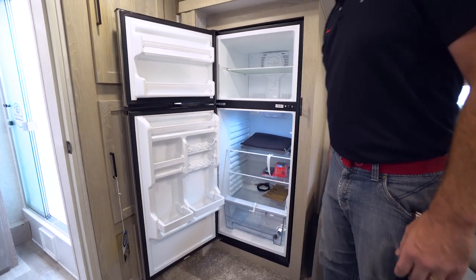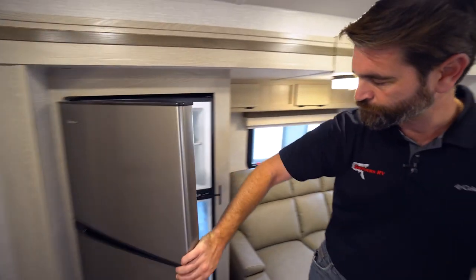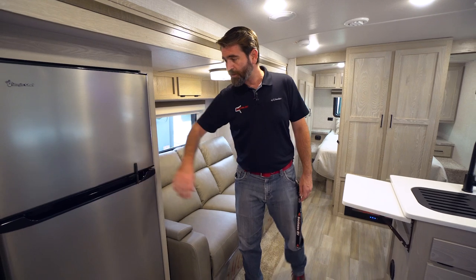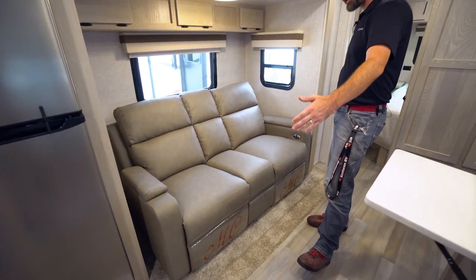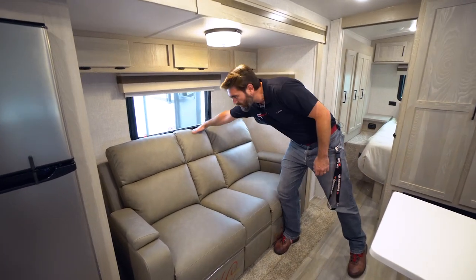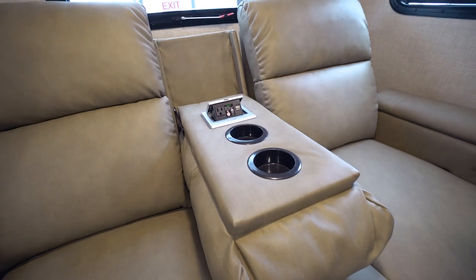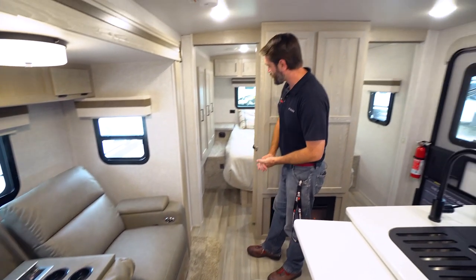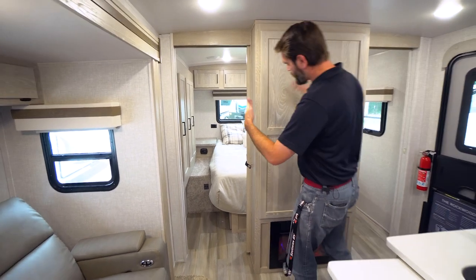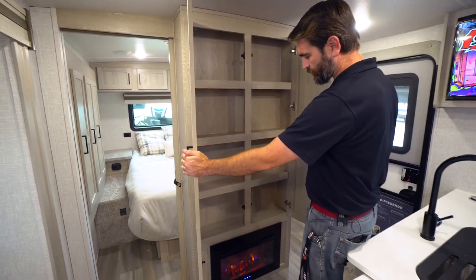Right next to that pantry is our 12-volt refrigerator from Magic Chef — lots of freezer space and lots of refrigerator space. The theater seating also has a table that can be placed in front of it, stored in the pass-through storage outside. The armrest flips down to reveal two cup holders and a charging station. Leading into the bedroom, what would have been the entertainment center is now just a big storage spot.